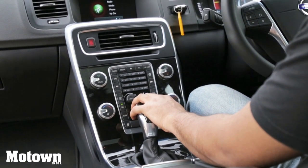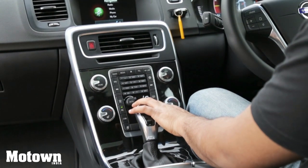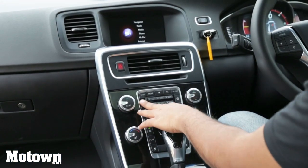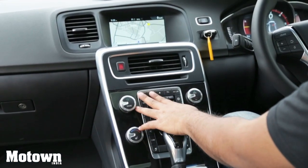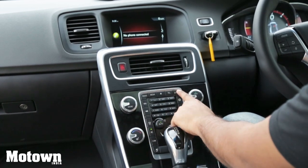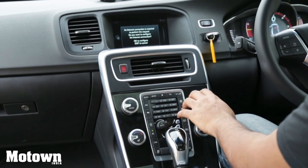You can direct airflow to the window, the window and body, the legs, or individual places. Through the centre console, you can also access navigation, radio, media, disc, telephone, my car, and internet browsing. It's quite accessible and user-friendly — easy to operate even while driving.